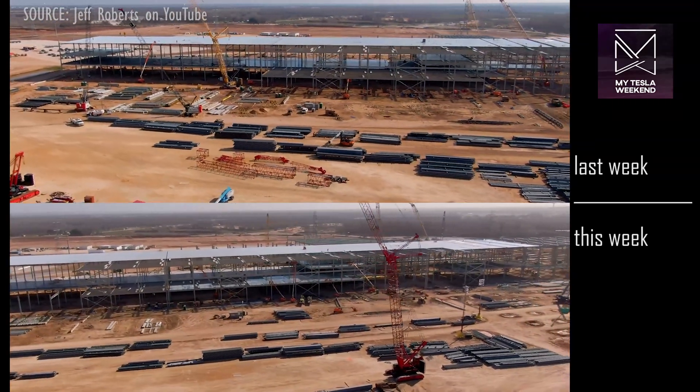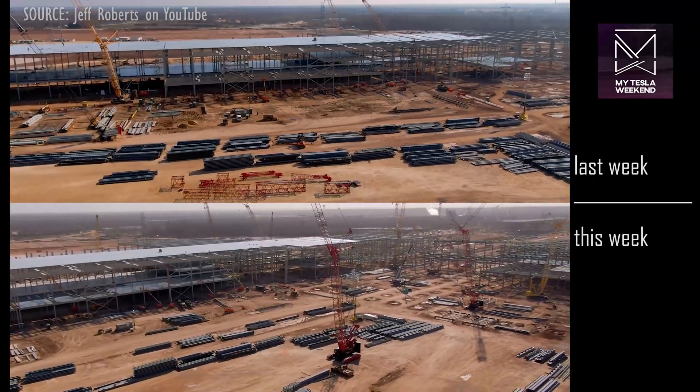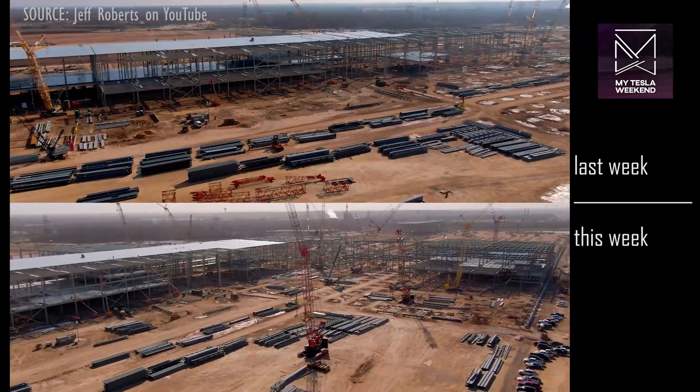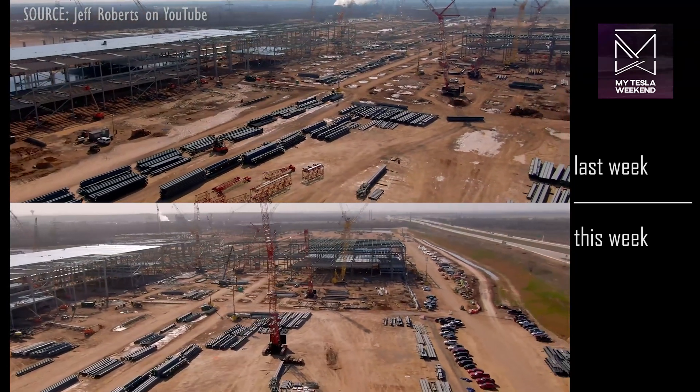The six-month progress tracker will be out this week, and I've got some new additions to it to further show which site between Shanghai, Berlin, and Texas is truly rocking the tightest socks.